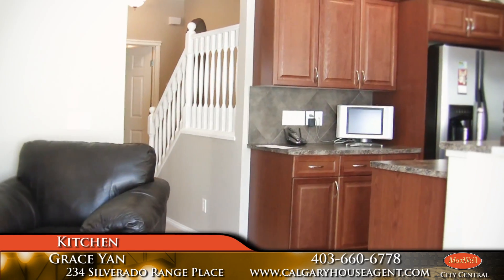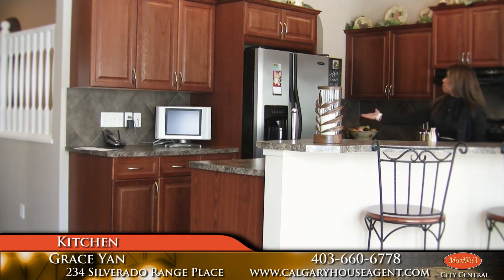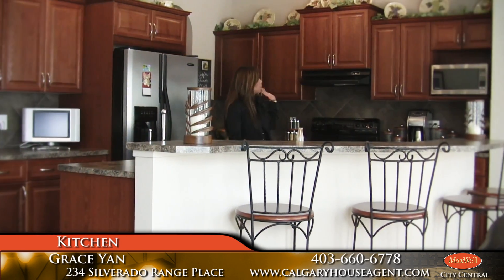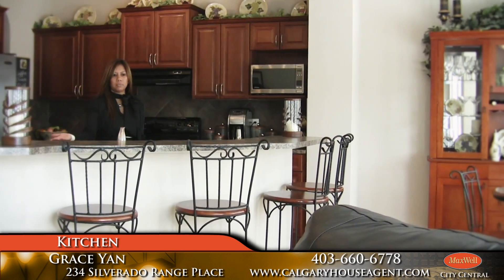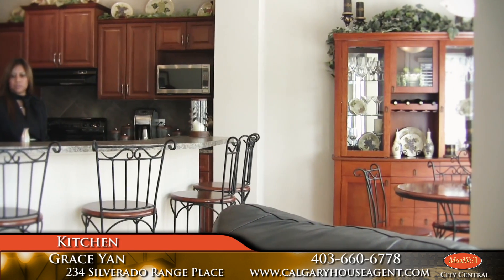This is the nice open kitchen. We've got the fridge, stove, hood fan, microwave oven, built-in dishwasher, a nice big eating bar, and big windows — great for entertaining.